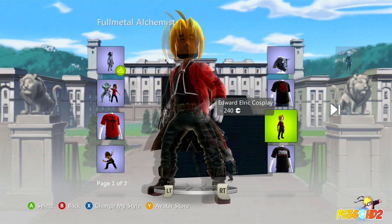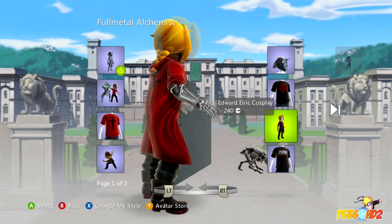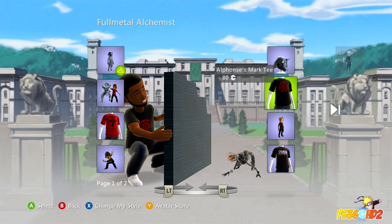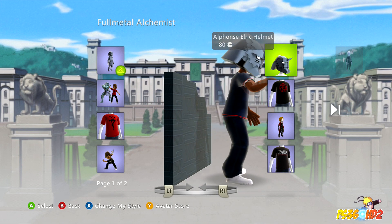There's also a Black Edward costume. I just wanted to share it with you guys — I thought it was pretty cool. Now, I wish they would put up some Naruto avatar costumes.